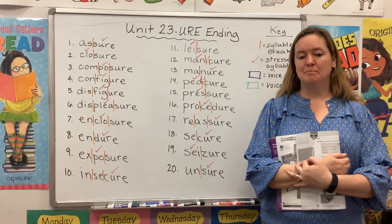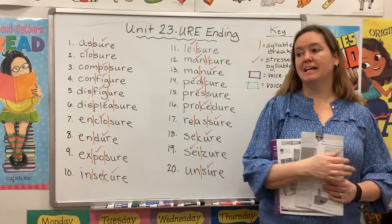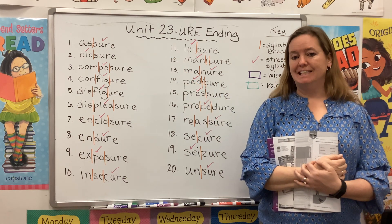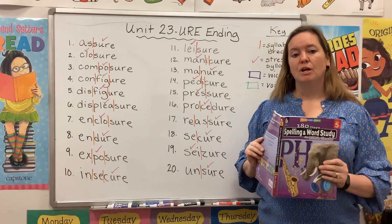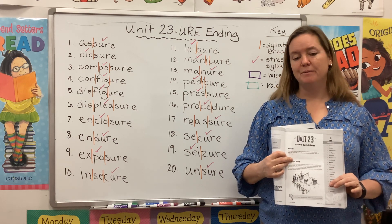Hi guys, welcome back to Spelling and Word Study. My name is Mrs. Rhodes and I'm here to get you started on Unit 23, the URE ending. Please take a second to gather your materials. You will need your purple book open to page 143.